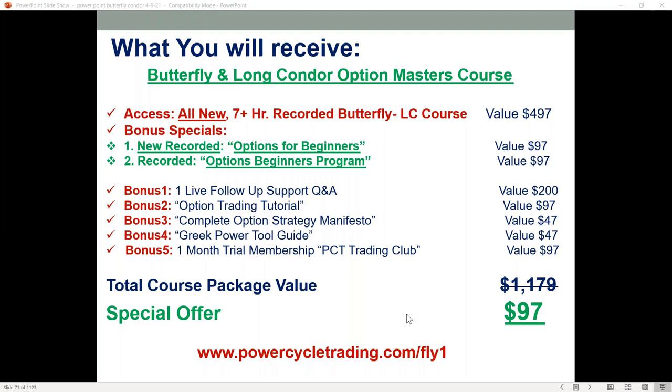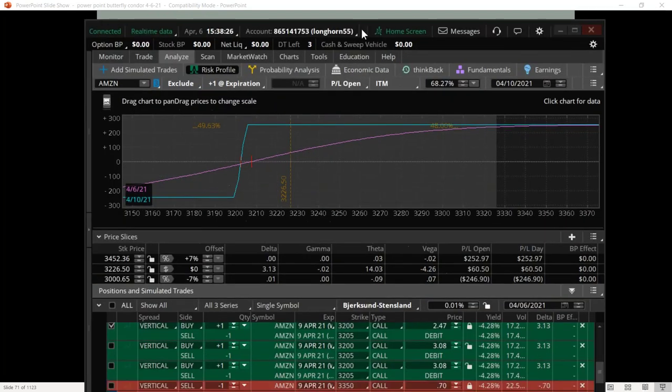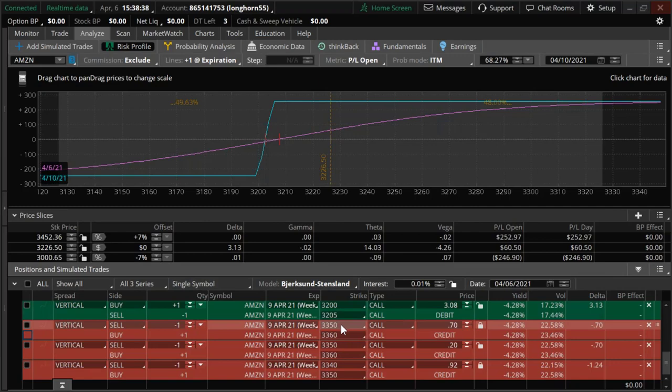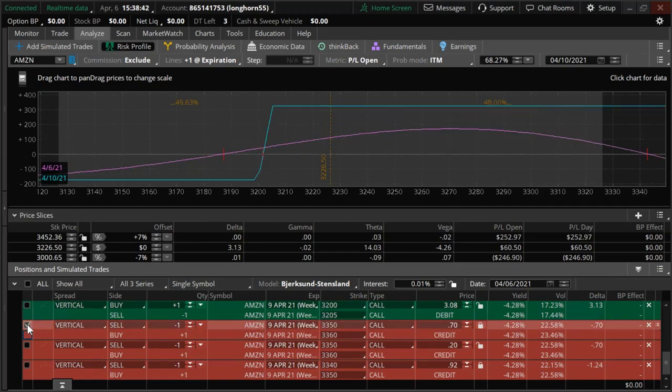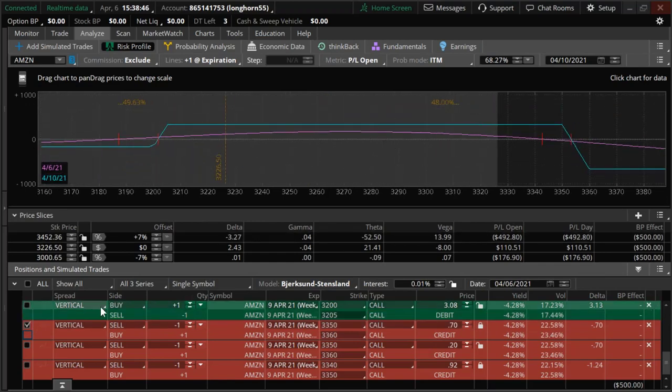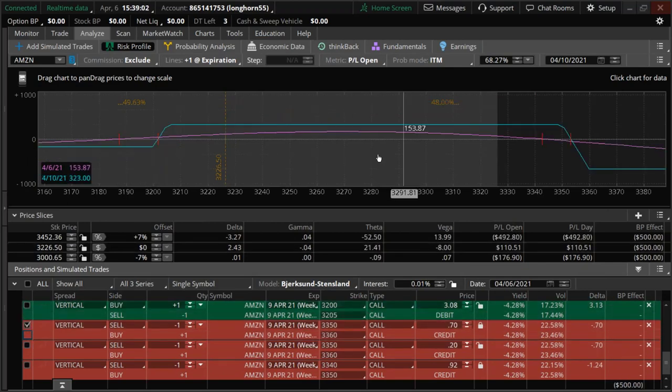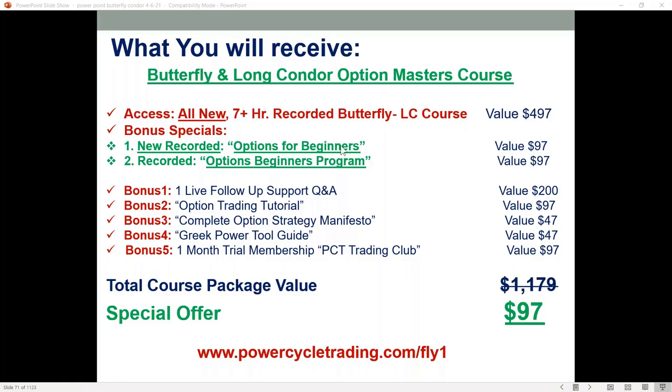We did an Amazon trade — a vertical debit spread — and then did an adjustment to convert it to a long call condor by selling a vertical credit spread way out of the money against it. We reduced our risk: we started off with a risk of $247 per spread from the debit spread. We increased our positive theta by selling this credit spread, so now we've got a huge profit zone, reduced risk, potential for a greater return, and also look at the big fat positive theta of $21 a day. These are things you'll learn in the course — how, why, and when to do hedges and spreads like that.